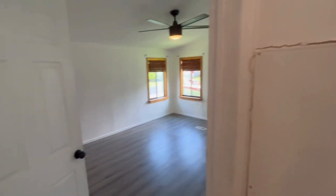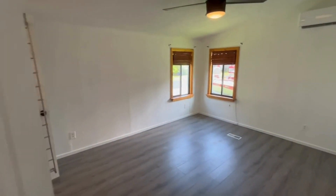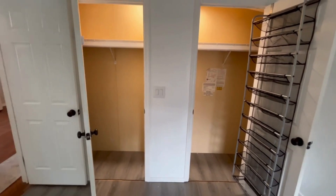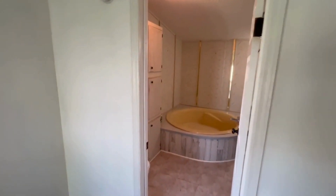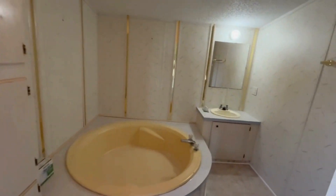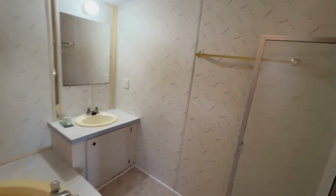Here is your master bedroom with a his and hers closet. This area is your master bath with a giant tub and stand-up shower.